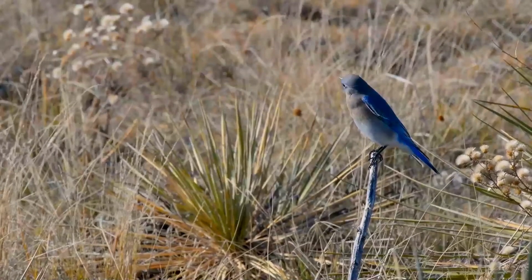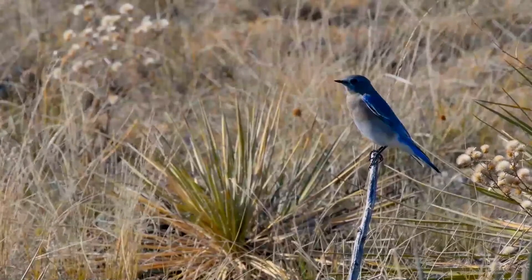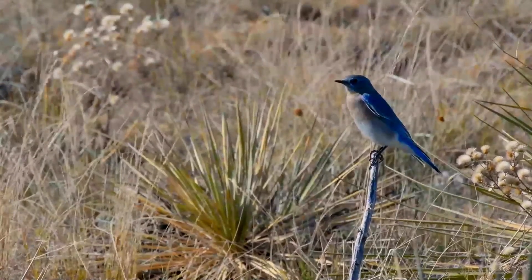The mountain bluebird is a relative of the eastern and western bluebirds. It is sexually dimorphic in the color of the plumage, but the sexes are similar in size.